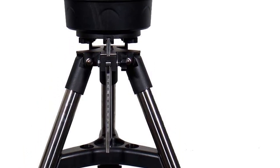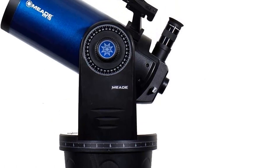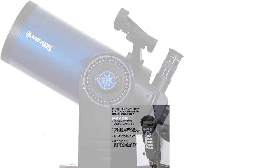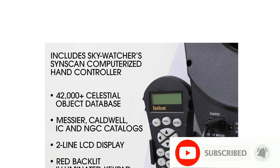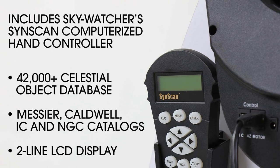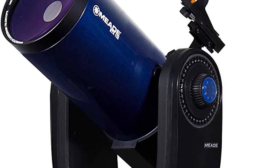The Skywatcher S11820 is a high-performance, classy, and portable computerized telescope. Transporting this high-end telescope is relatively easy, because its 12-inch telescope's optical tube can be collapsed down. Another impressive thing about this telescope is its large 12-inch mirror, that can bring thousands of miles right to your fingertips. This means that you will be able to see objects from Jupiter, Saturn,